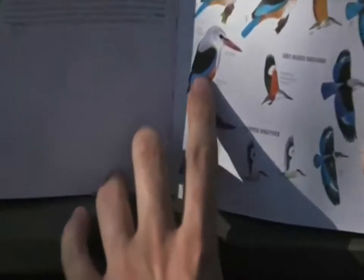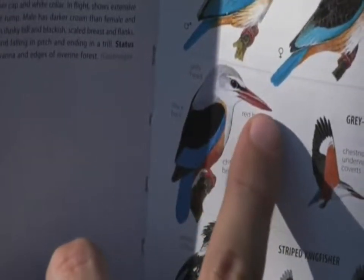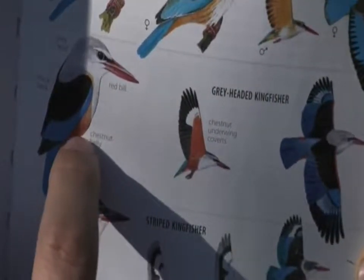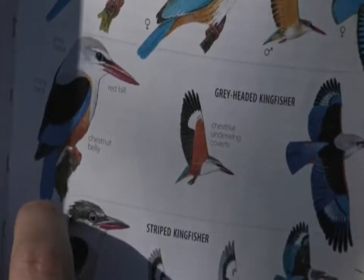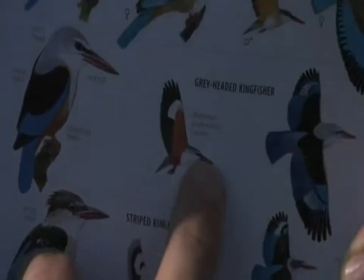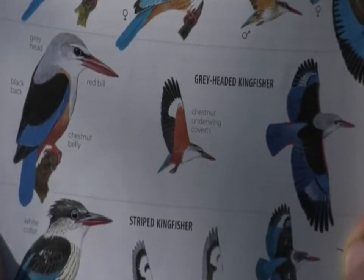Here it is in the book — it's got this beautiful grey head, hence the name grey-headed kingfisher, with a little white eye stripe over the top. A nice big bright red bill, then this rusty orange or chestnut color on the belly area, with blue wings and a blue tail. When they fly you see a lot of the chestnut under the wings, and it really is one of the easier kingfishers to ID in this area — none of the others really have that coloration.